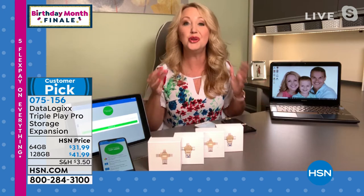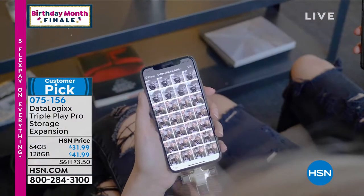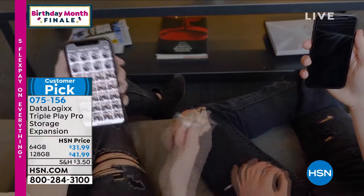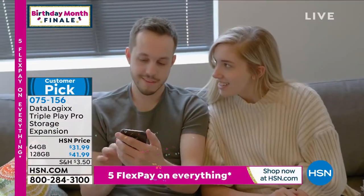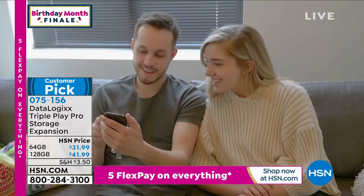If anything should happen to your phone — you lose it, drop it, break it, or it gets stolen — I had a stolen cell phone and I lost years of photographs; it was totally devastating. Now with DataLogix you don't have to worry about that because you have that safe, tangible, in-hand copy. This thing is amazing, easy to use, just launched, and is already a huge customer pick.